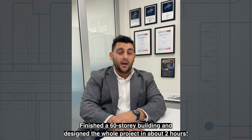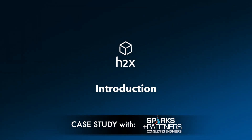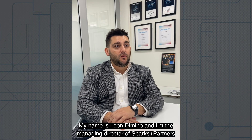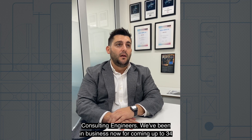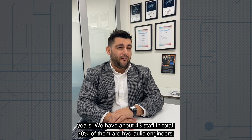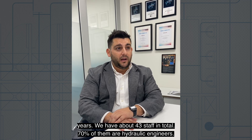He just finished a 60-story building and he designed the whole process in about two hours. My name is Daniel Domino and I'm the Managing Director of Sparks Apartments Consulting Engineers. We've been in business now for coming up to 34 years. We have about 43 staff in total, 70% of them are hydraulic engineers.